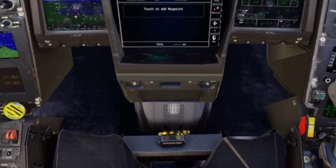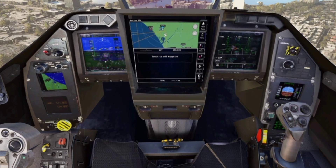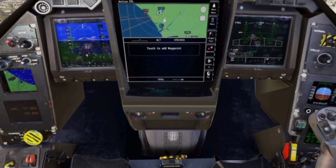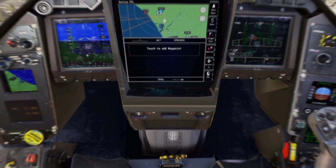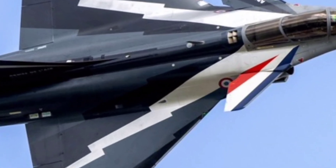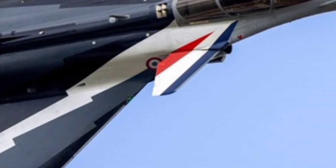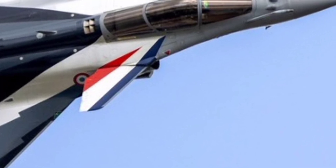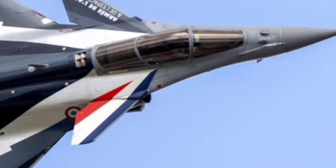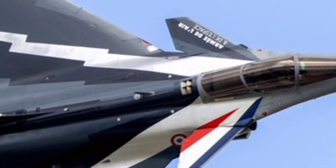The cockpit of the 2026 Dassault Rafale is designed with pilot comfort and efficiency in mind. It features a wide-angle holographic head-up display, touch-screen panels, and hands-on throttle and stick controls, which reduce pilot workload and allow for quicker responses during high-pressure missions. The helmet-mounted display system is another major upgrade, providing the pilot with critical flight and combat data without the need to look down at the instrument panel.